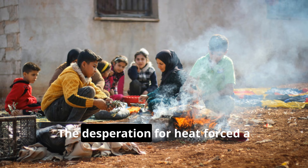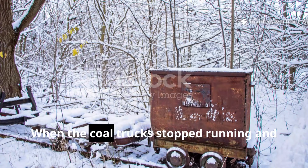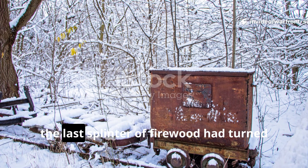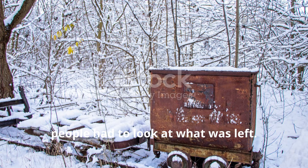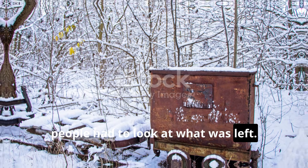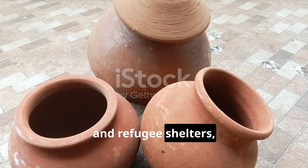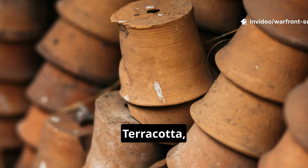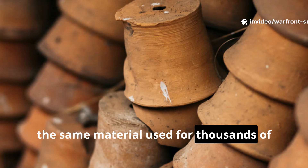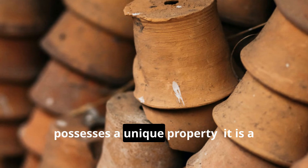The desperation for heat forced a return to ancient principles. When the coal trucks stopped running and the last splinter of firewood had turned to ash, people had to look at what was left. And in countless homes, barns, and refugee shelters, what was left were clay pots. Terracotta — the same material used for thousands of years to store water and grain — possesses a unique property.